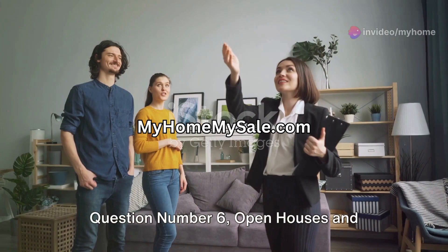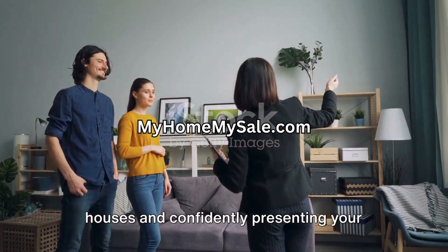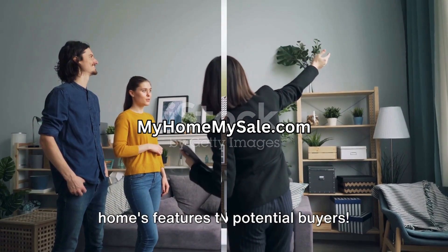Question number six: open houses and showings. Are you comfortable hosting open houses and confidently presenting your home's features to potential buyers?